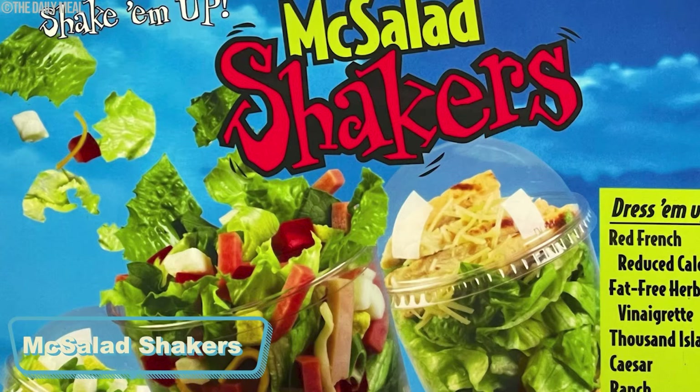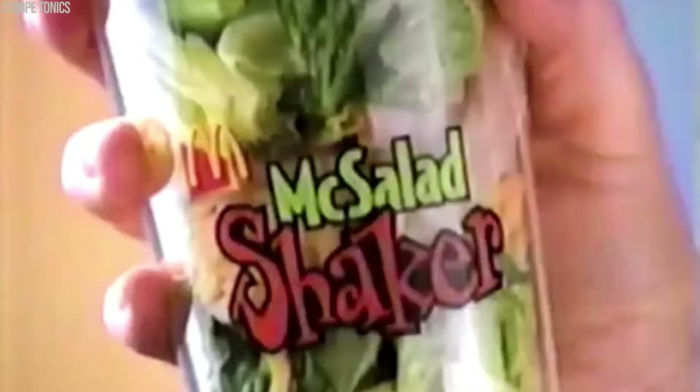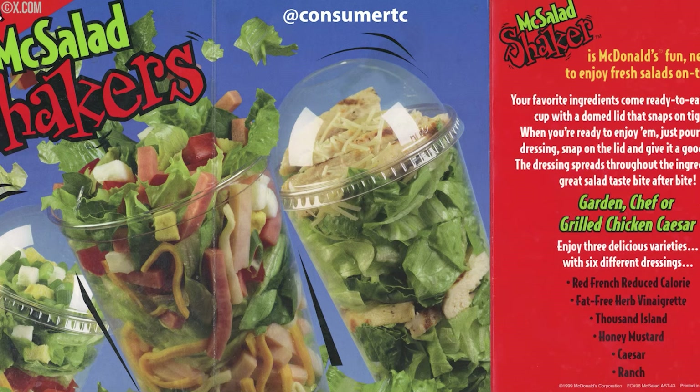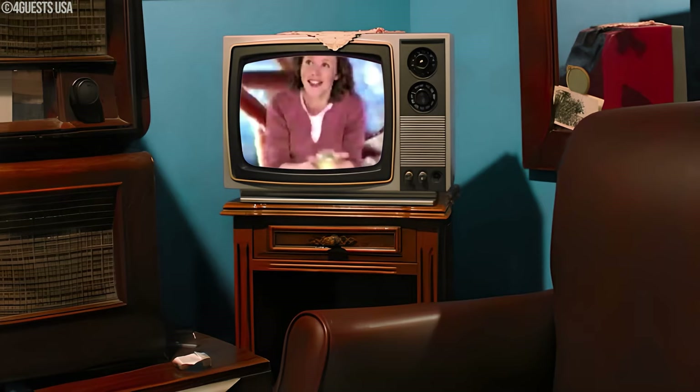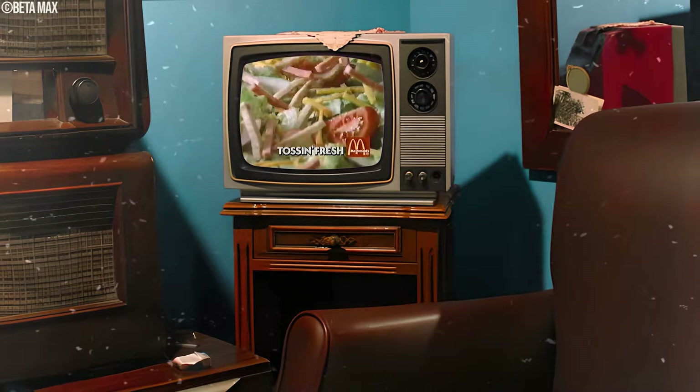In the year 2000, McDonald's took a bold step into the world of salads with the launch of McSalad Shakers — a cup filled with fresh greens, grilled or crispy chicken, and a dressing, priced at around $3.99. The twist was that you were meant to shake it up, giving you a mess-free salad experience on the go. This was McDonald's attempt at making salads more fun and convenient, like a salad in a cup designed for the hustle and bustle of fast-paced lives. But McSalad Shakers didn't quite stick around for the long haul.